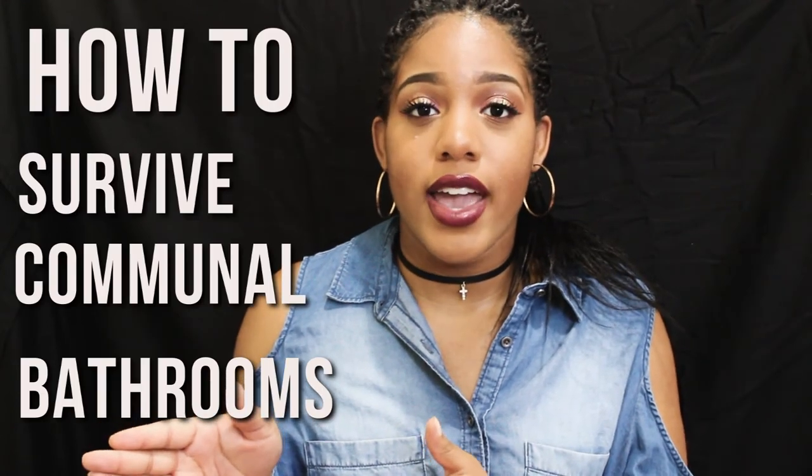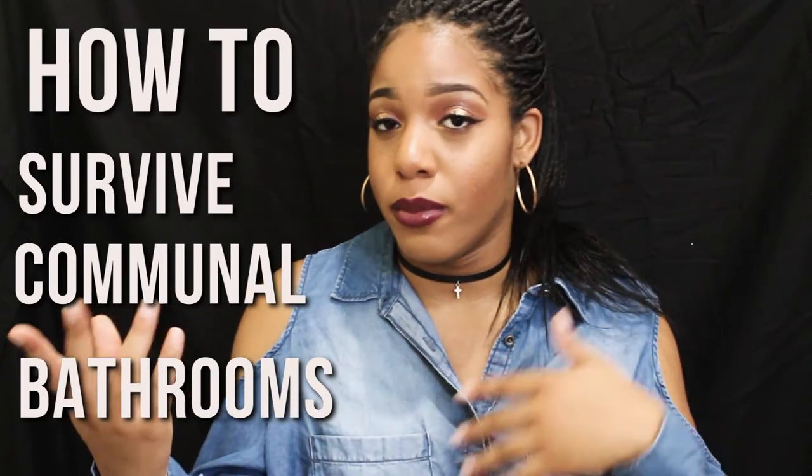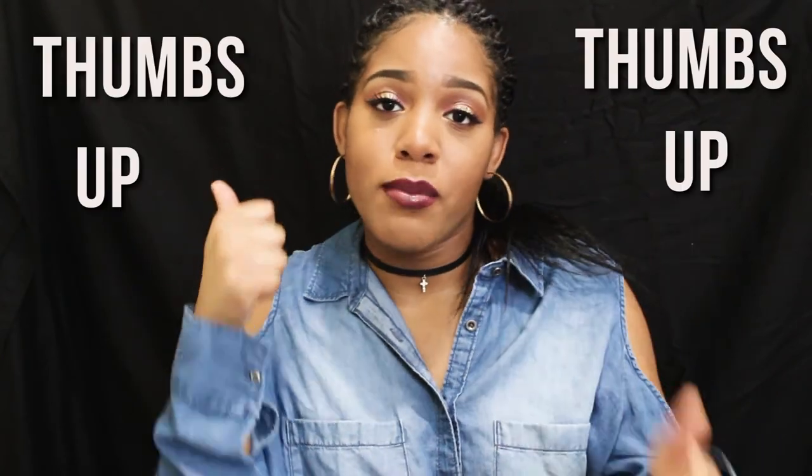So guys, that was my video on what's in my shower caddy and my tips and tricks for living in a dorm with communal bathrooms. If you enjoyed this video please give it a thumbs up and leave any college questions or video requests down below — I want to make a video answering your college questions. I will see you in my next video, love you guys so much!